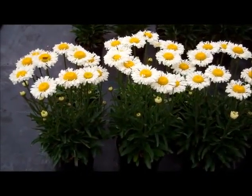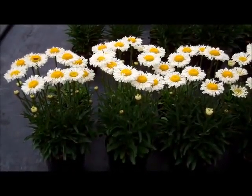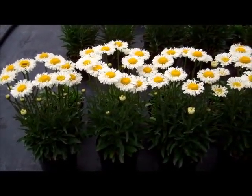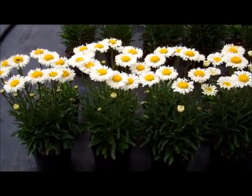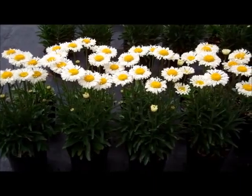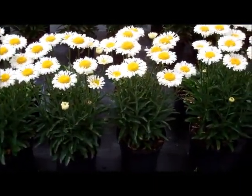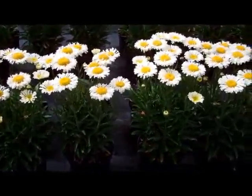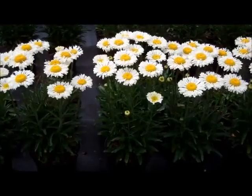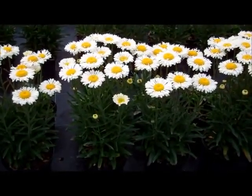Here we are looking at this pot trial of Leucanthemum Real Neat, one of the introductions for 2013. All these plants were potted at the beginning of May and it's now the first week of August and they're in full flower — no vernalisation. You can see really tight 6-inch pot equivalents with 8 to 12 flowers per pot. This variety has a very nice fluted petal form.